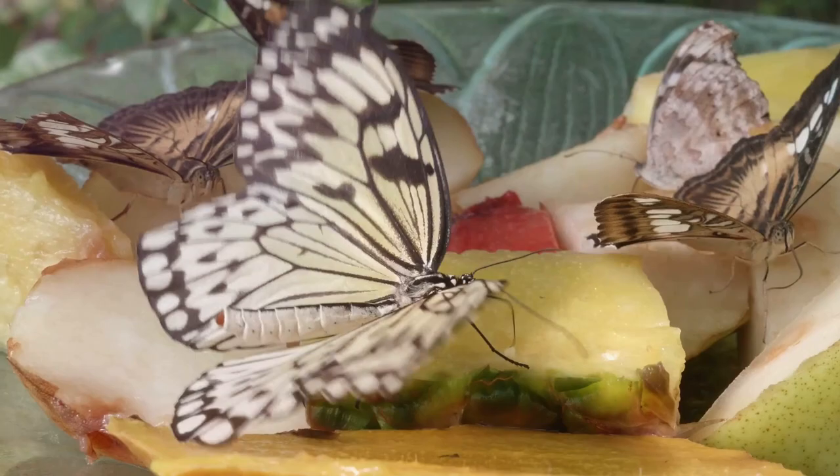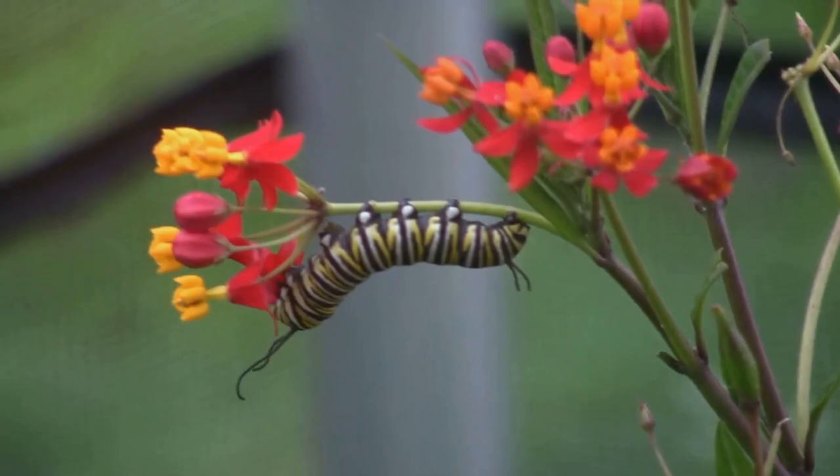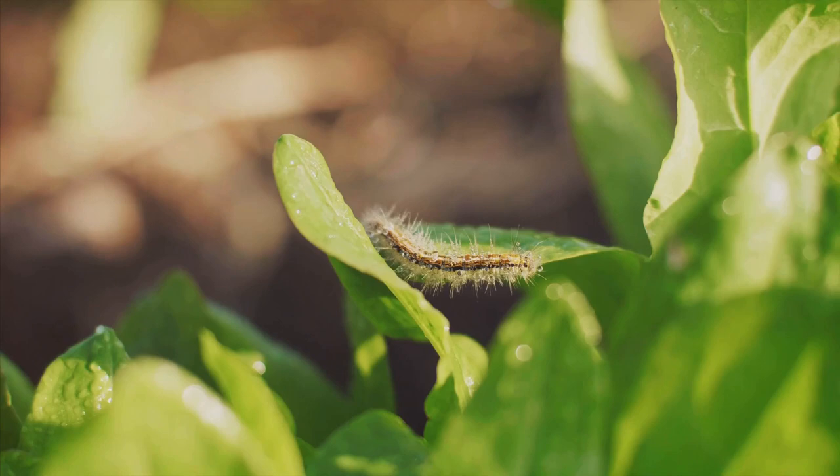A female butterfly, in her wisdom, chooses leaves that will serve as a food source for her offspring. Upon hatching, a ravenous caterpillar emerges. Its sole mission in life: to eat, eat, and eat. This little creature consumes the leaf it was born on and keeps on eating. It's a feast of greenery for our caterpillar, who is not just eating for sustenance, but also growing — and growing quickly at that.